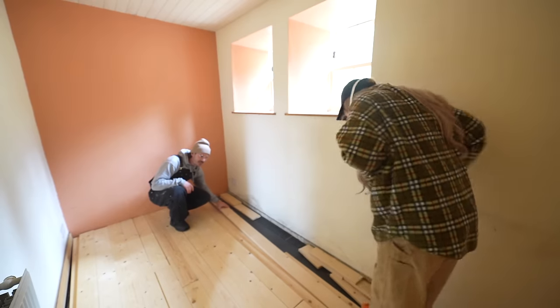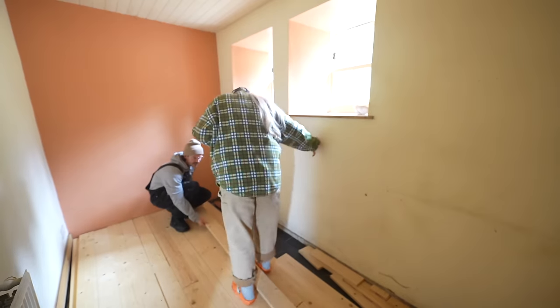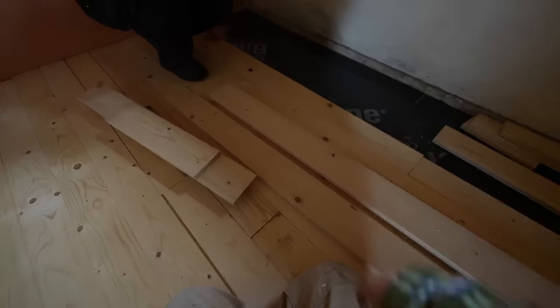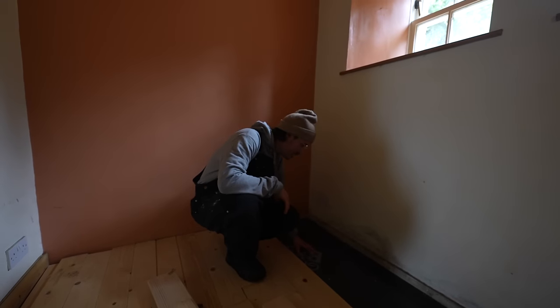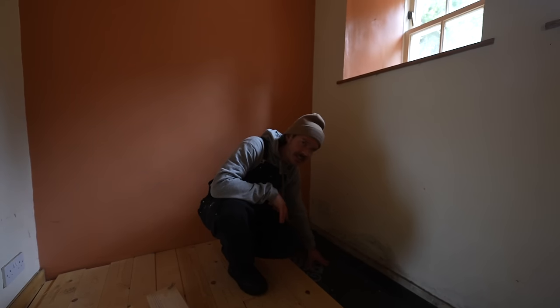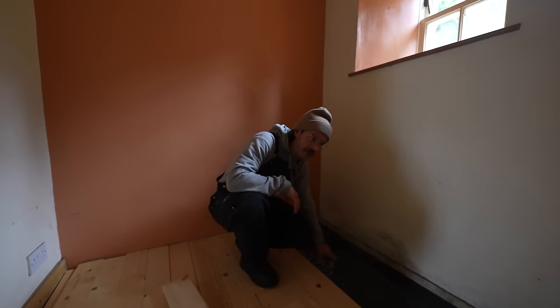It's like they started putting the floor down and just decided not to. I don't know what this is — it looks like some sort of membrane but there's no insulation. It's just solid concrete floor. Because it's so cold in this house, I think I'm going to go and set myself in the tumble dryer for a bit.